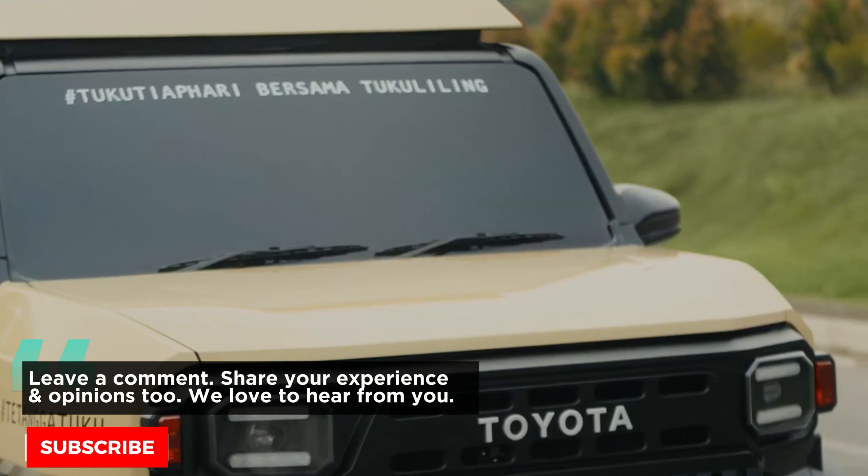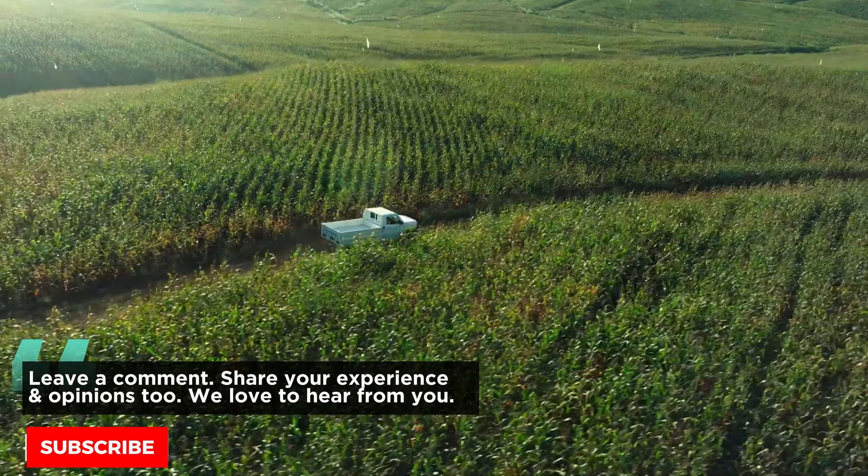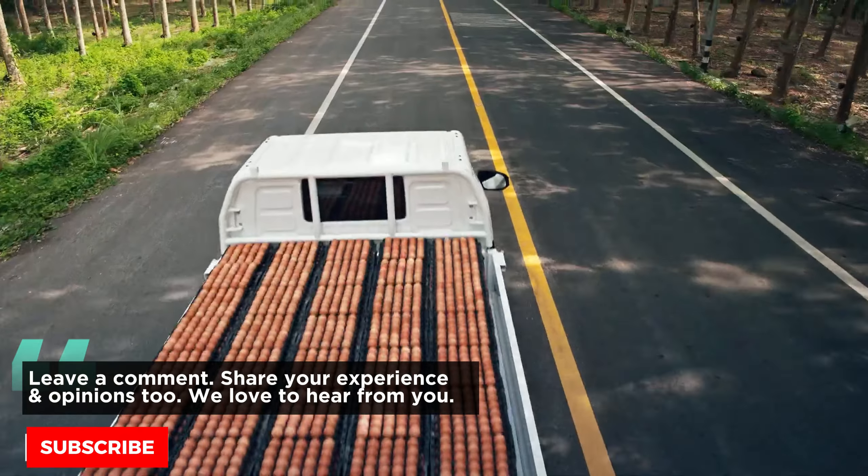As we wrap up our in-depth look at the Toyota Hilux Champ, we invite you to subscribe to Piston Pundit. Don't miss out on our upcoming videos — hit that subscribe button and stay in the loop.